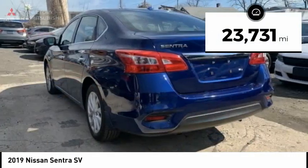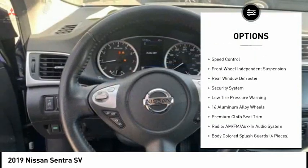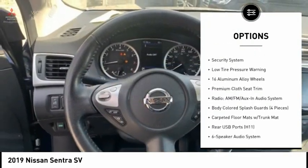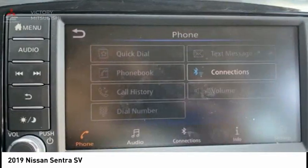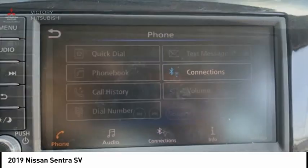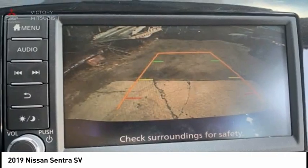Here are some of this vehicle's great options: electronic stability control, alloy wheels, brake assist, traction control, remote keyless entry, speed control, front wheel independent suspension, rear window defroster, security system, low tire pressure warning. Come see the car for yourself.